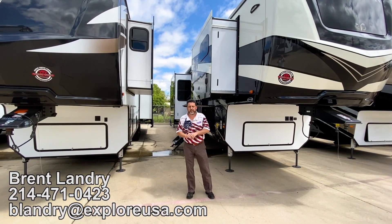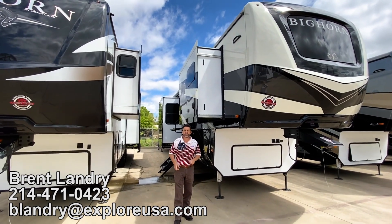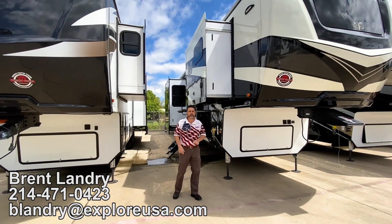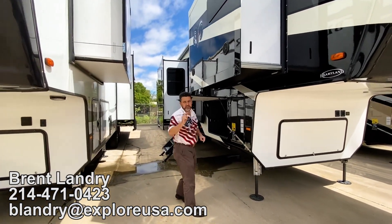Hey guys, it's Brent coming to you today from Explore USA in Denton, Texas. I have right here a $39,950 Heartland Bighorn front kitchen model.